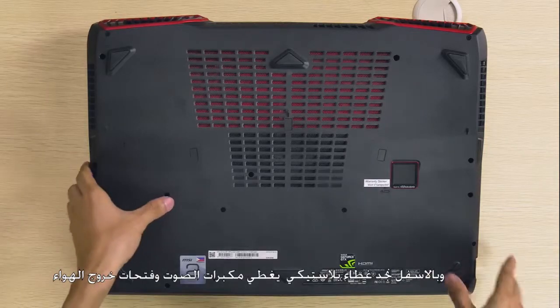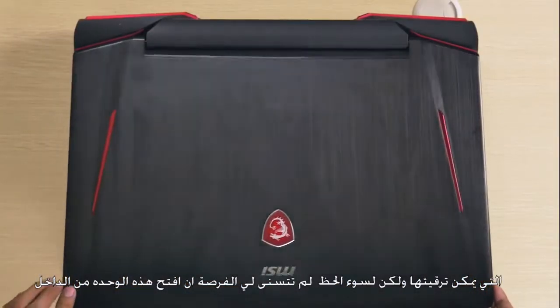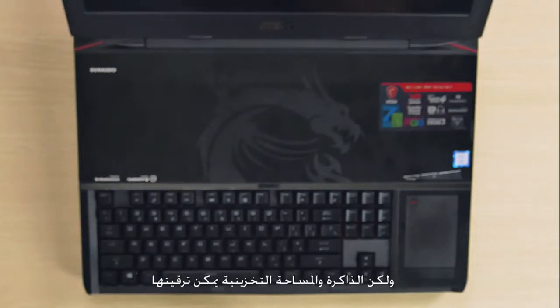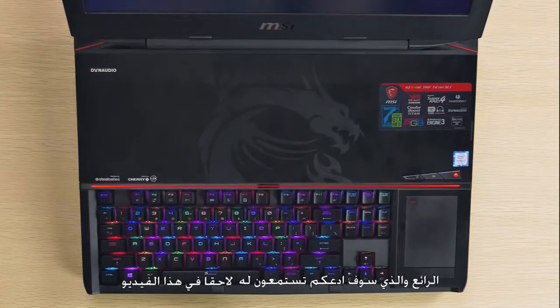On the bottom, we have the rubber pads, the Nahimic subwoofer, and the exhaust grills. Inside, we can see a large portion of components that can be upgraded, but unfortunately MSI didn't authorize me to open this unit, so I won't be able to show what's inside. However, the RAM and storage can be expanded. It's also using Dynaudio speakers, which are totally fantastic — I'll let you hear that later in this video.